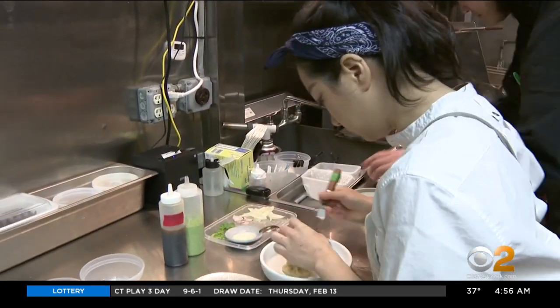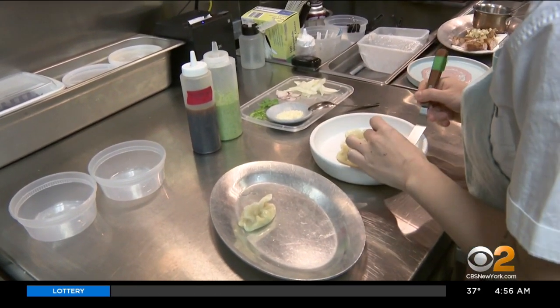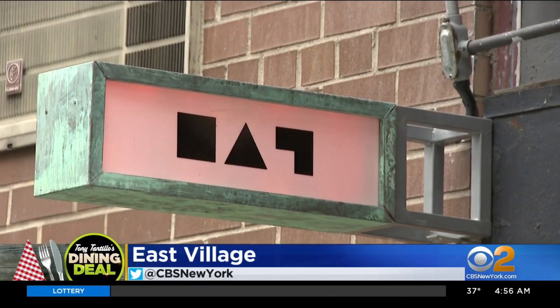A Korean restaurant is preserving family tradition while bringing a fresh twist to their dishes. CBS2's Tony Tantillo gets a sample in this week's Dining Deals. There's a definite precision to Chef's cooking — a delicate artistry paired with robust flavors — and it's that exciting combination you'll find at Korean-inspired East Village restaurant Moiko.